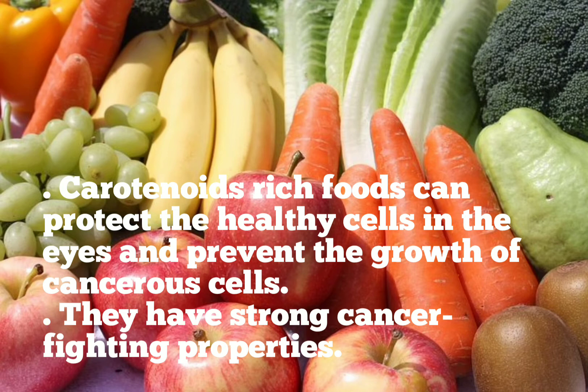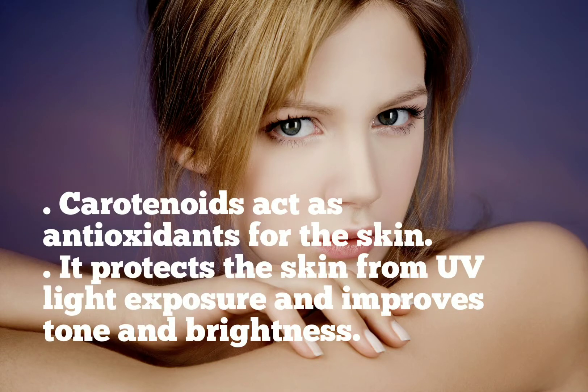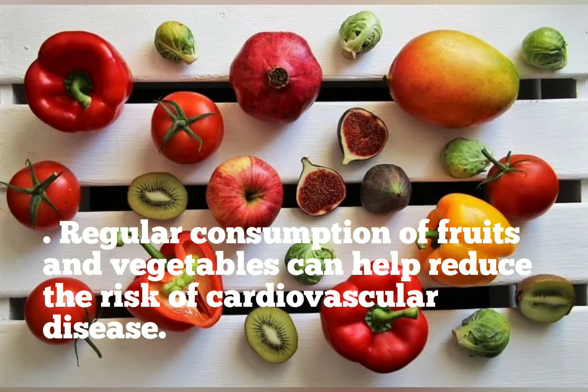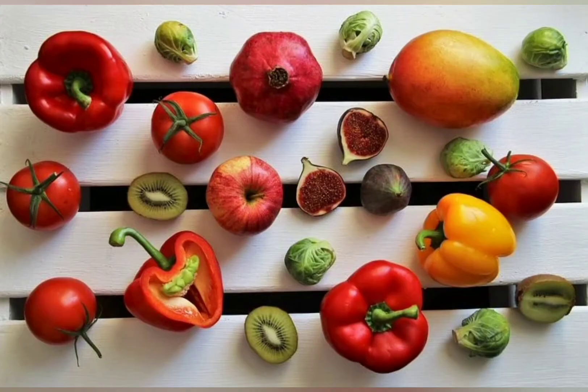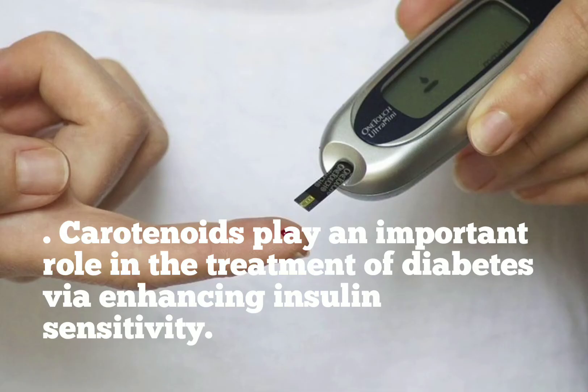Carotenoid-rich foods can protect the healthy cells in the eyes and prevent the growth of cancerous cells. They have strong cancer-fighting properties. Carotenoids act as antioxidants for the skin, protecting it from UV light exposure and improving tone and brightness. Regular consumption of fruits and vegetables can help reduce the risk of cardiovascular disease, and carotenoids play an important role in the treatment of diabetes by enhancing insulin sensitivity.